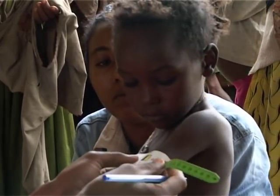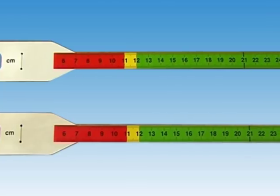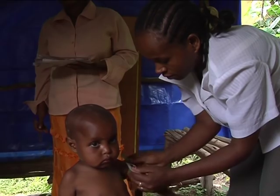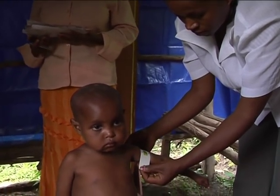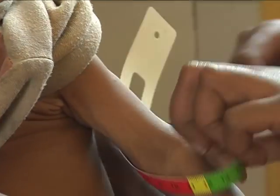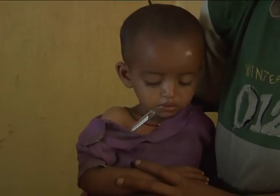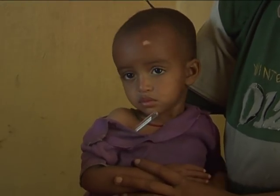You will need at least two mid-upper arm circumference, or MUAC, tapes to measure the mid-upper arm circumference of children who come to be screened and for follow-up. MUAC readings are accurate indicators of severe malnutrition in children between 6 months and 5 years old. You will also need a thermometer for checking the temperature of children, as those with fevers may require referral to health centers for inpatient treatment.